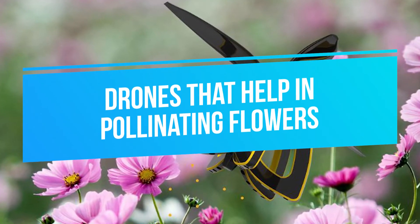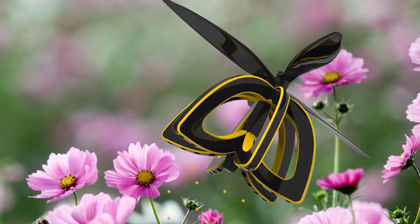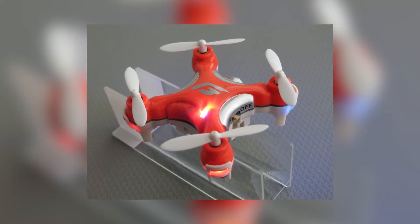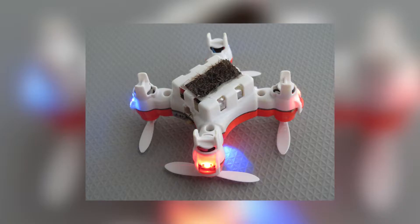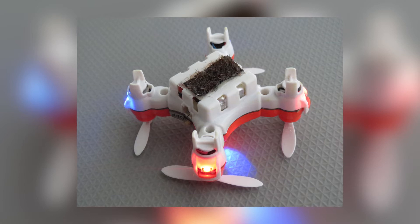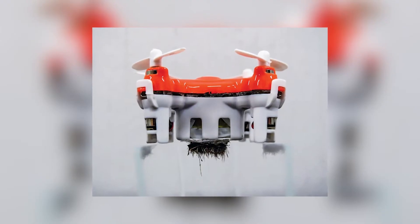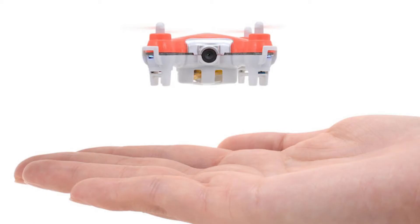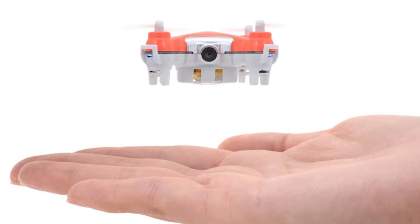Drones that help in pollinating flowers. The decline of bees is at an all-time high. Bees are known for pollinating flowers, and if they become endangered, the whole world might be at risk. This has led to a group of Japanese researchers developing tiny drones for continuing to pollinate flowers. This drone is so small it can even fit into your pocket. The device contains horsehair bristles that are coated with a gel-like substance for the drone to gather and spread out pollen.